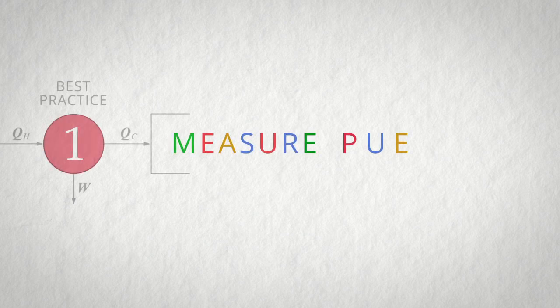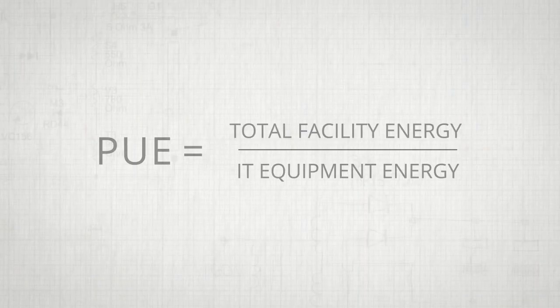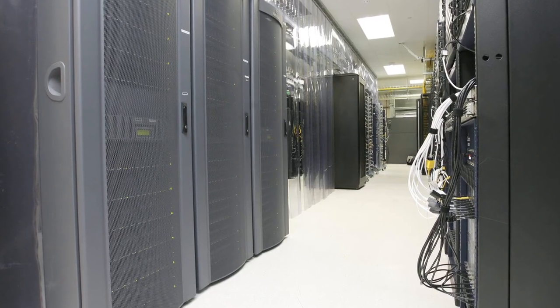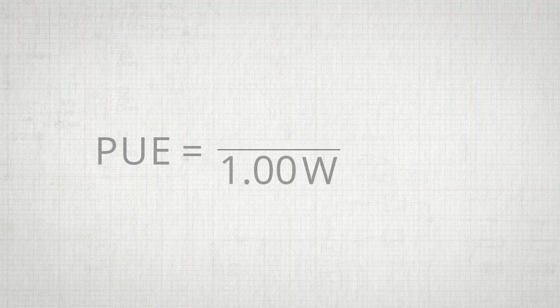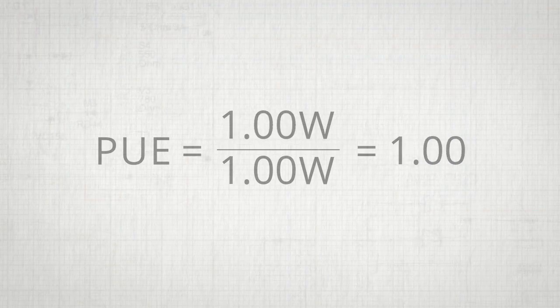We've invited several members of our data center team here to explain some of these best practices to all of you. The first step in managing the efficiency of your data center is to make sure you have the instrumentation in place to measure the PUE, or power usage effectiveness. PUE is the ratio of total facility energy to IT equipment energy within your data center — it's a measure of how effectively you deliver power and cooling to the IT equipment. In 2006, the typical PUE of an enterprise data center was 2.0, meaning for every one watt of IT energy consumed, one watt of overhead was consumed by the facility. Reducing that overhead is really what you want — you want PUE to get as close to 1.0 as possible.